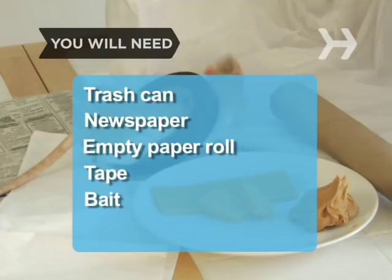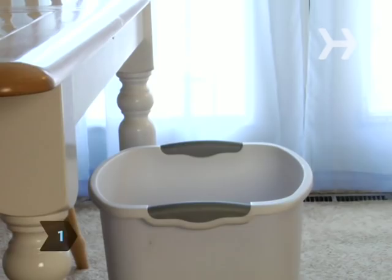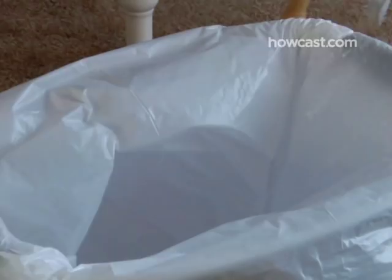Step 1. Put an empty trash can below the edge of a table or counter. Add a garbage can liner and fill the bottom with crumpled newspaper.